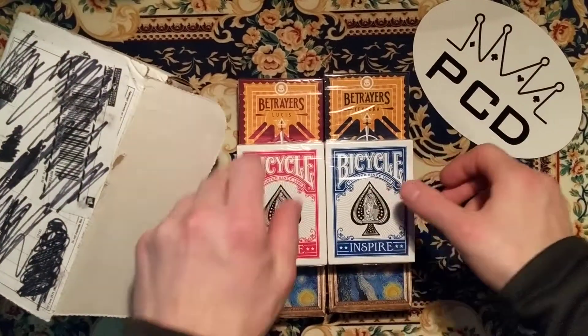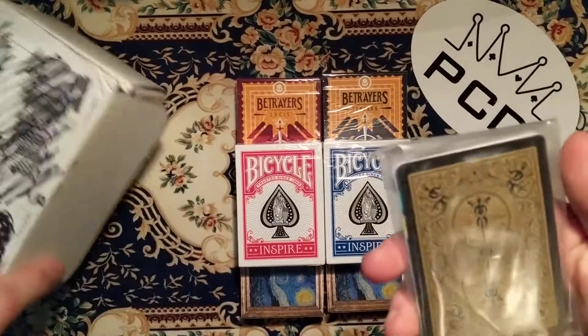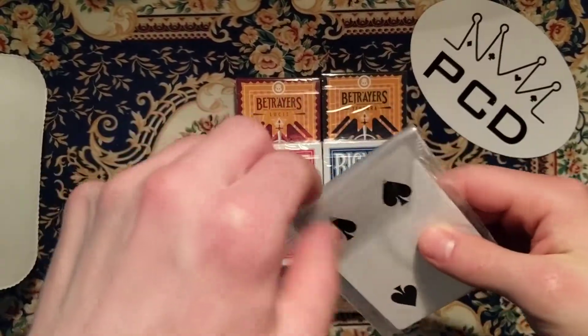So there's the cards, the decks. And again we got the extra little cards.